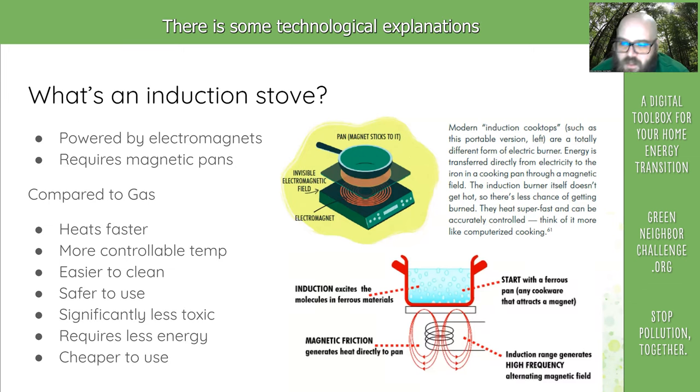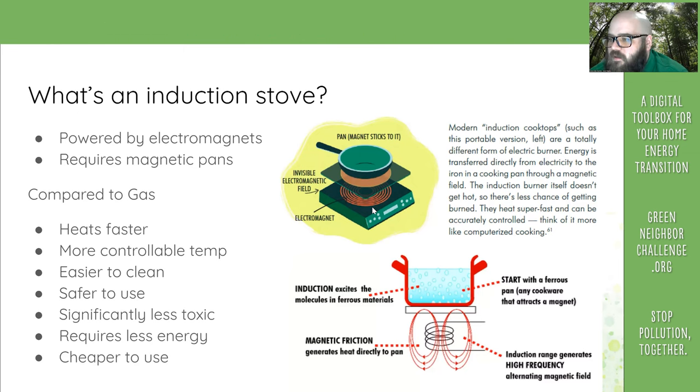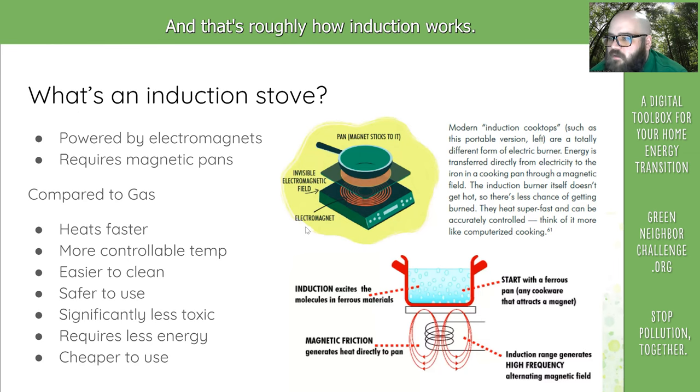There's some technological explanation of how it works, but the energy that moves through the electromagnet from your outlet is alternating current. It oscillates from positive to negative 60 times a second. That oscillation basically vibrates the molecules in your pan, and that vibration produces heat. And that's roughly how induction works.